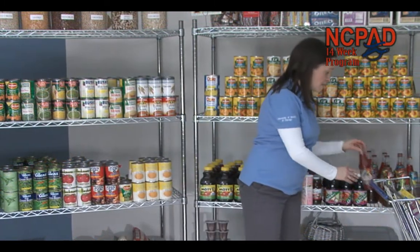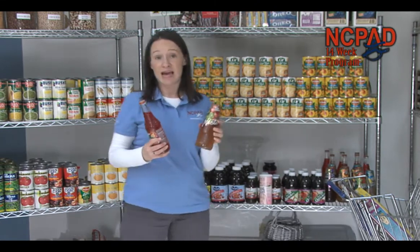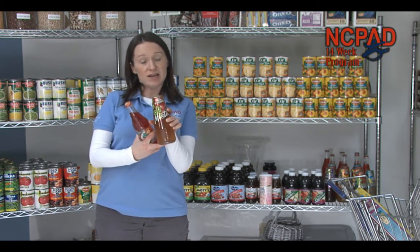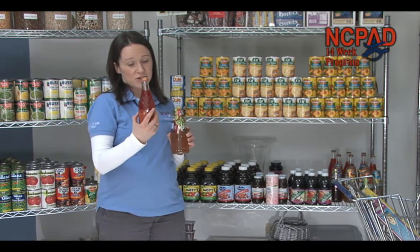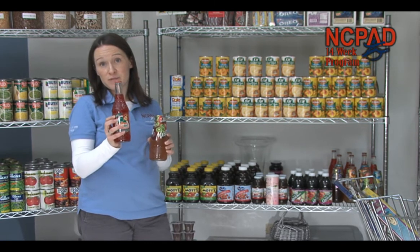Other drinks, such as these here, are not made from natural sugar — they have sugars added to them. For example, this drink's second ingredient is high fructose corn syrup, and it has two servings containing 30 grams of sugar per serving, so there's 60 grams of sugar in this one bottle. This other one is one bottle, 200 calories, and has 45 grams of sugar. So this one has 60, this one has 45 — both are not very healthy choices.